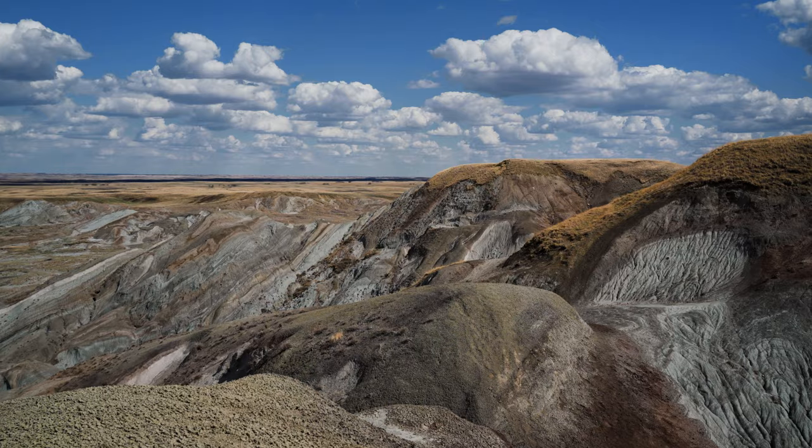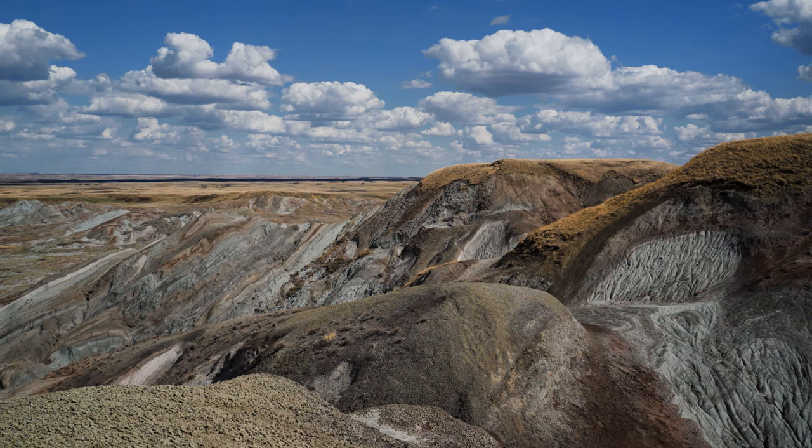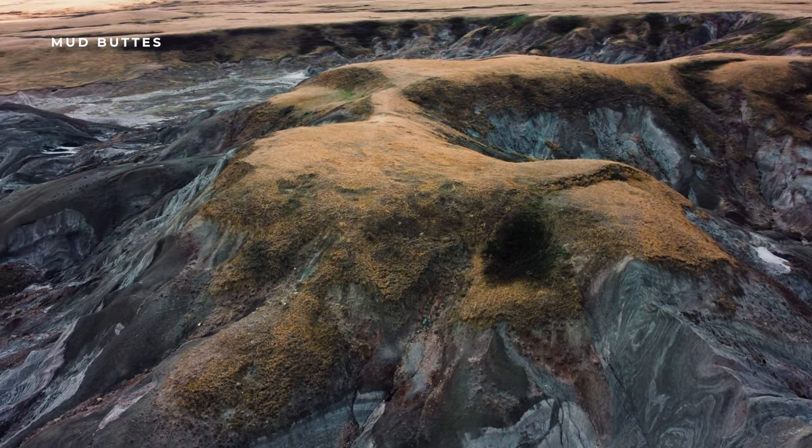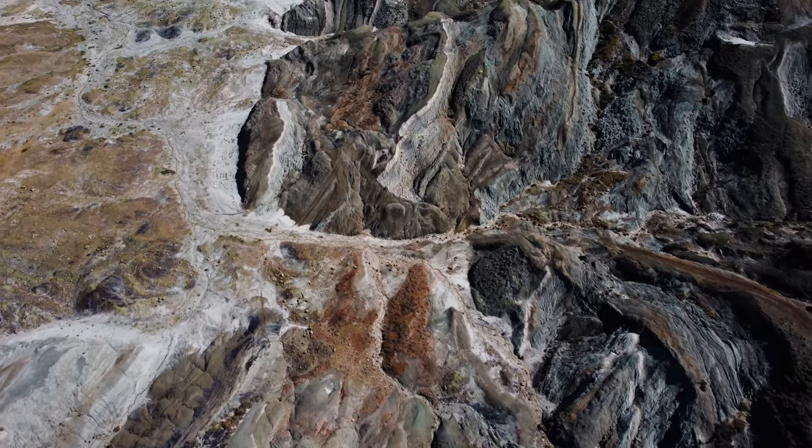Alberta, Canada boasts a diverse landscape, encompassing everything from the Rocky Mountains and expansive ice fields to picturesque grasslands, vast plains, dense boreal forests, wetlands, and the arid Badlands.